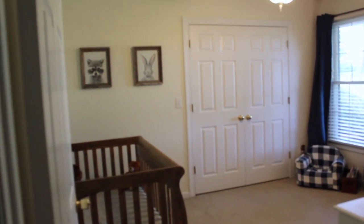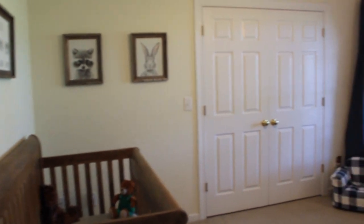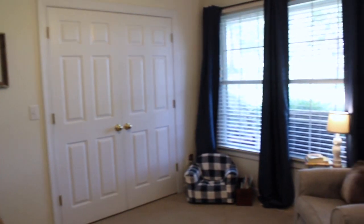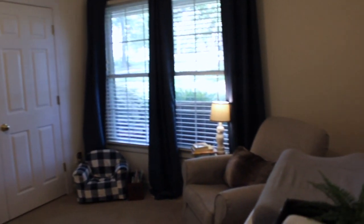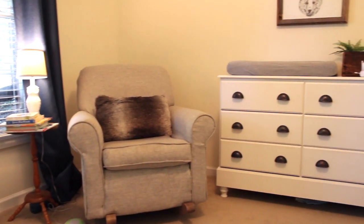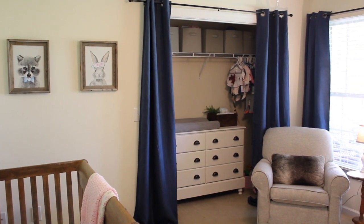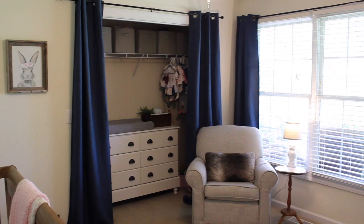Probably the biggest change that you'll notice is that we took these closet doors off. This is such a small room and so we had to make the most use of our space. We found this was the best way to do it. We also moved this dresser changing table from this wall into the closet, and then we added a curtain rod and matching curtains to the closet area.